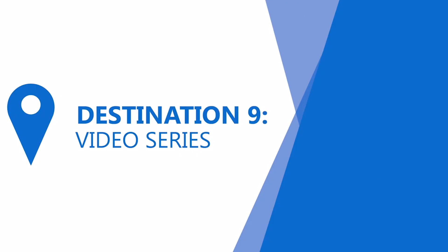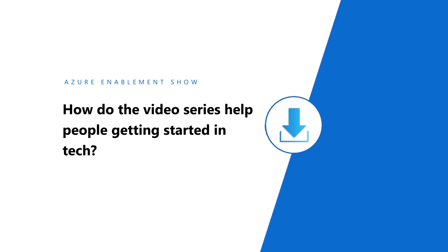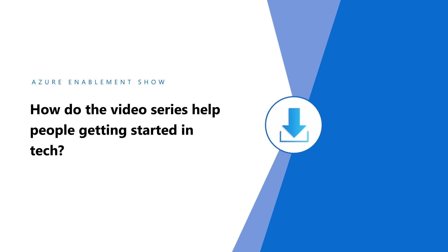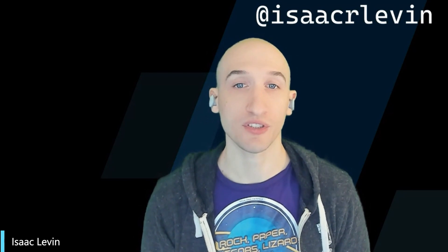Our next stop is at Video Series. My name is Isaac Levin, Senior Product Marketing Manager in Azure Marketing at Microsoft. One great learning destination for folks getting started in tech is all the video channels we have on YouTube and Channel 9. There are all sorts of videos to look at, whether it be Microsoft Azure, Azure Developer, or Visual Studio, allowing for all sorts of granularity in video content for different skill levels.